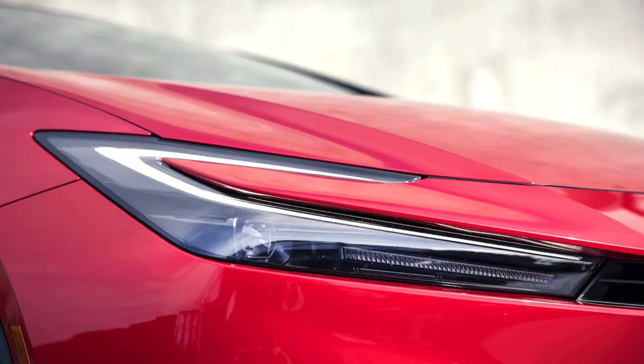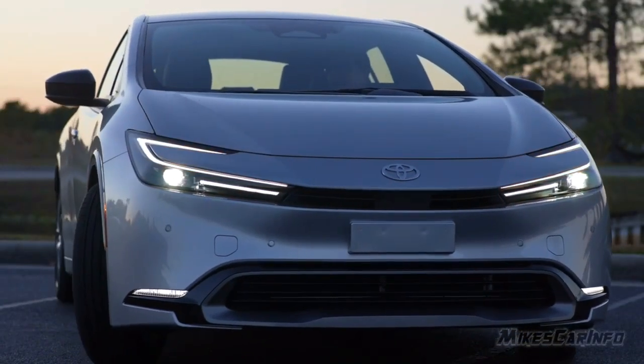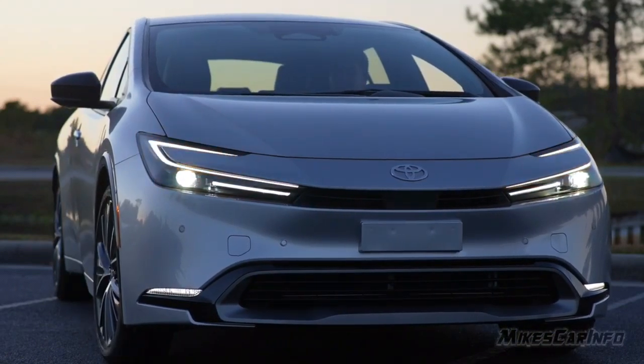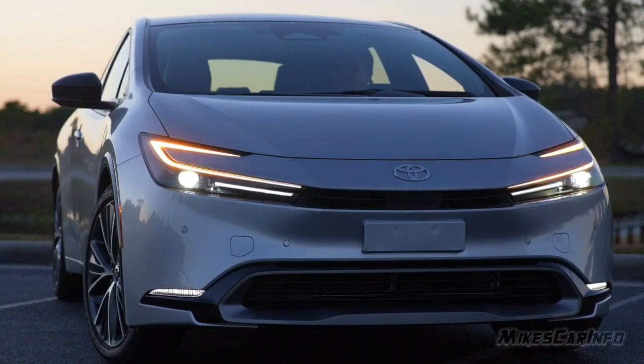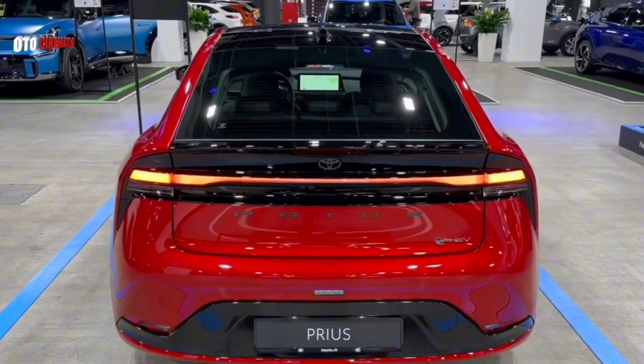Headlights: The 2024 Prius comes standard with LED headlights that provide excellent visibility. The headlights are also equipped with automatic high beams, which can automatically switch between high and low beams depending on the driving conditions.